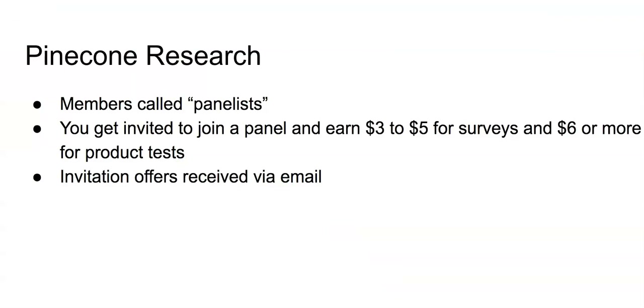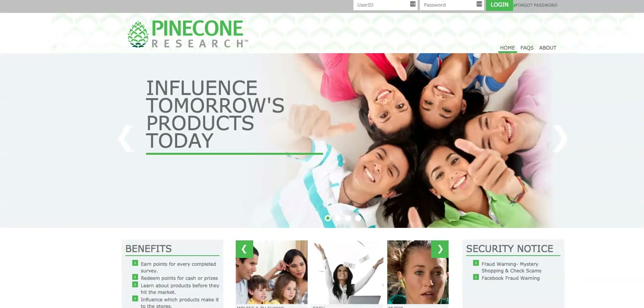Number four is Pinecone Research, a well-recognized survey and product testing platform. Members are called panelists — you get invited to join a panel and earn three to five dollars for surveys and six dollars or more for product tests. Invitation offers are received via email. Pinecone is one of the higher-paying survey and panel companies. To determine whether you fit their criteria, you'll need to fill out a questionnaire online — be 100% honest. Once accepted, you'll start getting surveys via email centered on your demographic information and various topics, mainly product and consumer related.